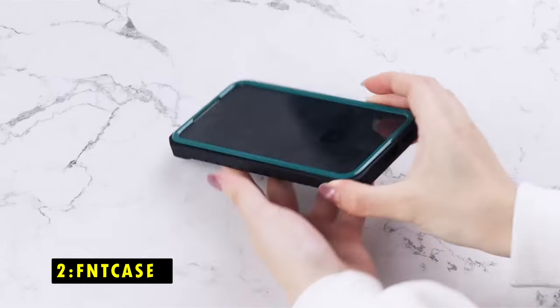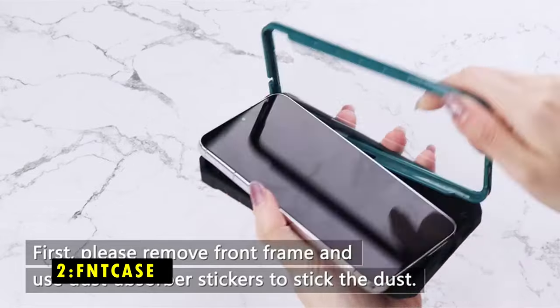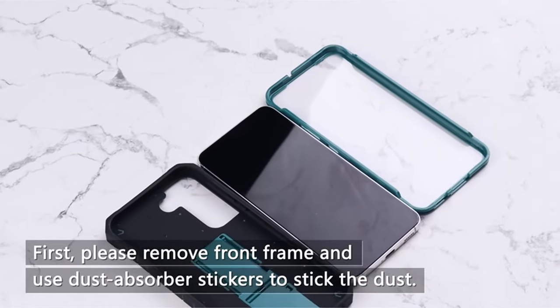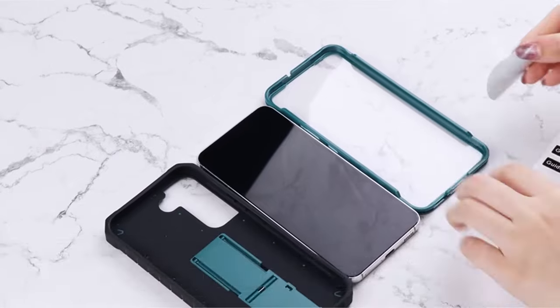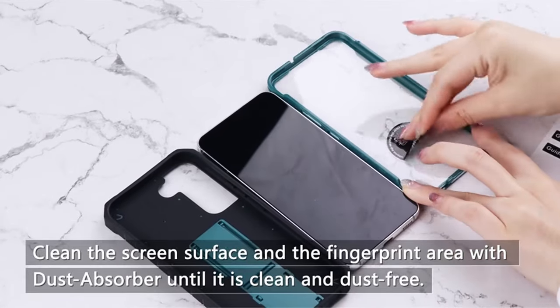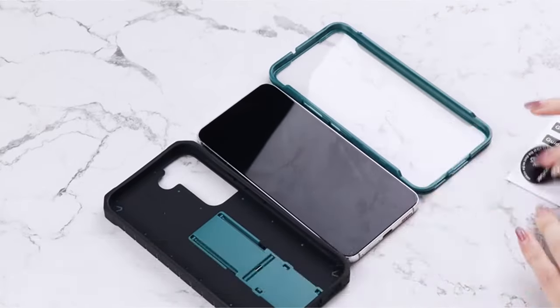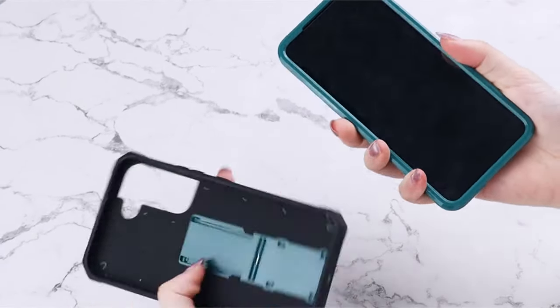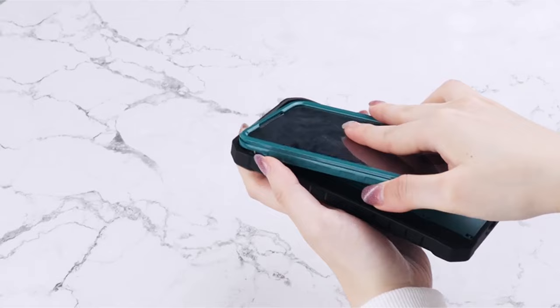At number 2 is the FNTCASE Armor Rugged Defender. It provides comprehensive protection for your Samsung Galaxy S24 FE, making it a great choice for users seeking a tough and functional case. Its military-grade construction and multi-layered design safeguard your phone from drops, scratches, and other everyday wear and tear.